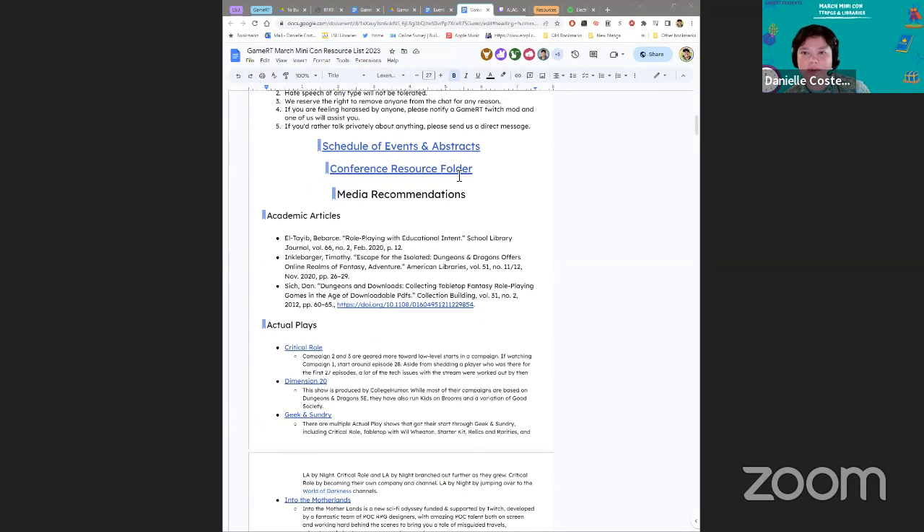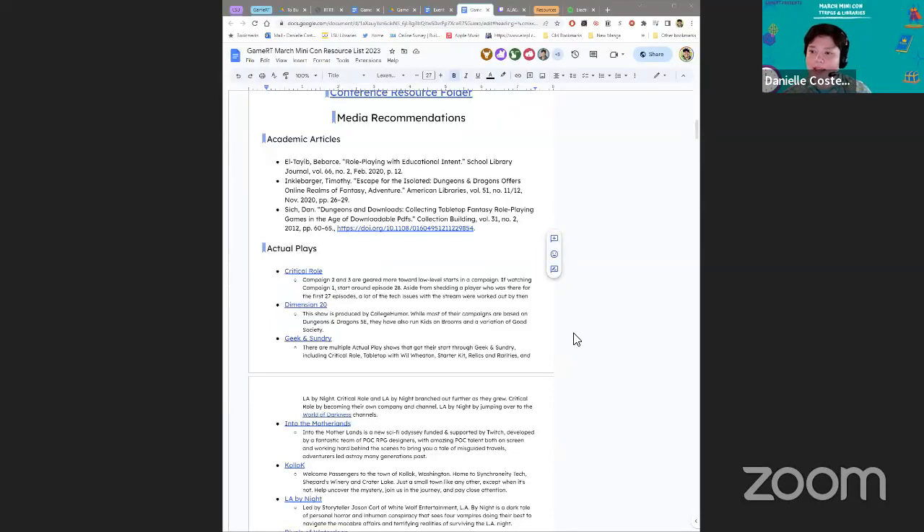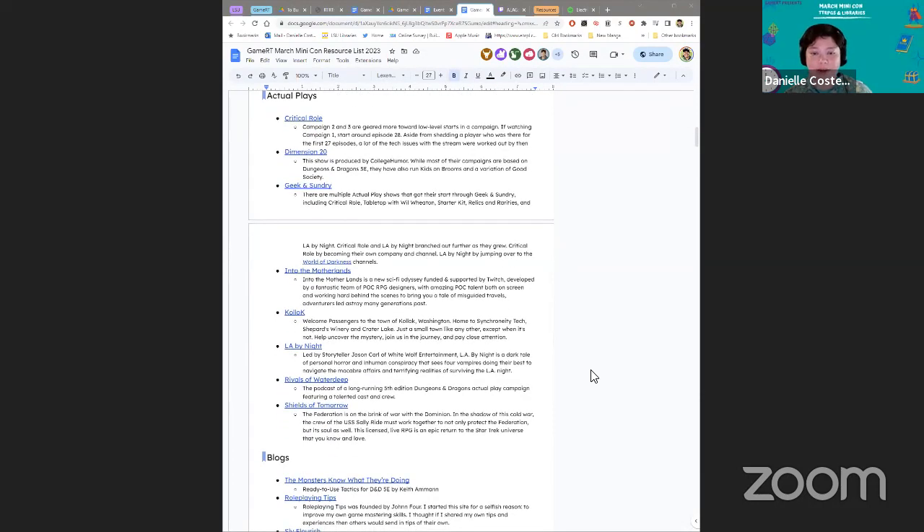And then all our links to our abstracts folders. We want to have a couple of academic articles — particularly in this one — because we know that admin can be ornery occasionally, and having those stats and research that Jesse was mentioning can make all the difference when you're making your argument about why you should or shouldn't have something in the library. And then we have our actual plays — we restrained ourselves, we didn't put everything; we got kind of a collection of a couple different systems and different groups because some groups like Dimension 20 have five or six campaigns or more. Actual plays are one of the best places to start when dipping your toe into the TTRPG world.